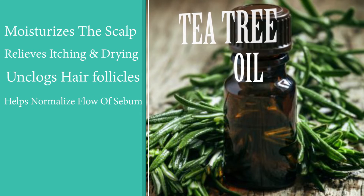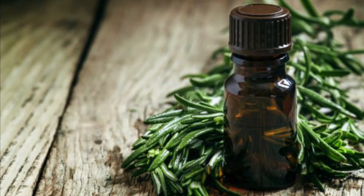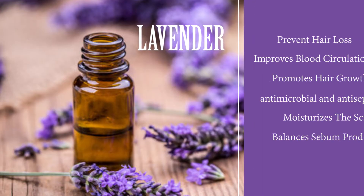My next oil is tea tree oil. Tea tree oil is one of the main oils I've used to help me retain length because it moisturizes the scalp, relieves itchy and dry scalp, and unclogs your hair follicles. It also helps normalize the flow of sebum in your hair. So tea tree oil helps not only grow my hair but to keep that hair length, so my hair is growing healthy without dealing with scalp and hair-related issues.